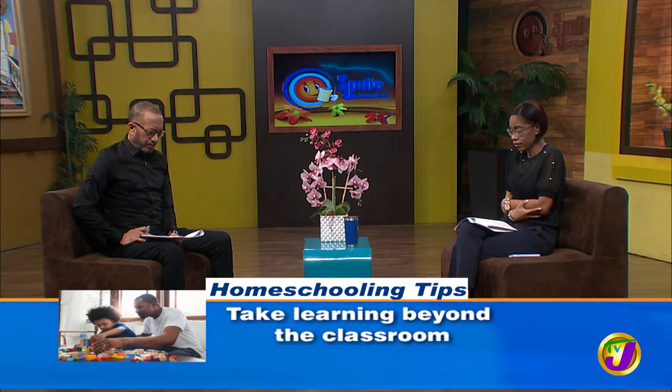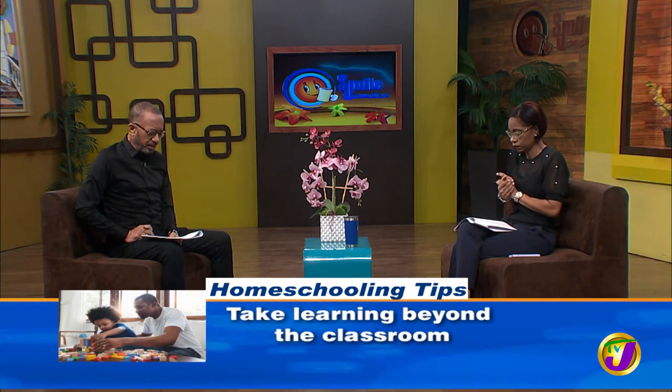Number four: take learning beyond the classroom. One of the best ways to reinforce learning at home is to take it beyond the traditional classroom setting and engage in activities that incorporate play and real-life scenarios. Look for learning opportunities beyond the textbooks — play board games, practice baking and cooking, learn household management skills like laundry or budgeting. This makes for a more well-rounded curriculum. You can teach things on the curriculum in non-conventional ways — you can use Monopoly to teach math, for example.